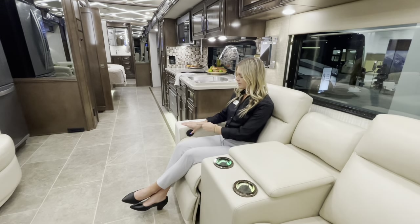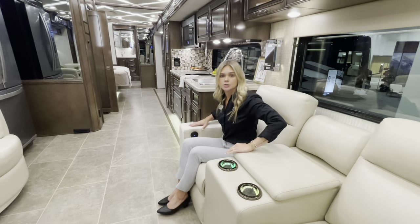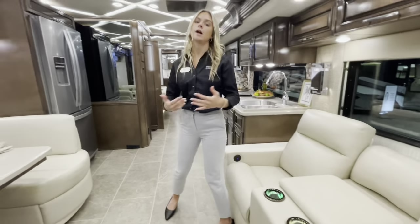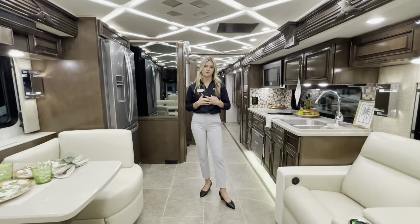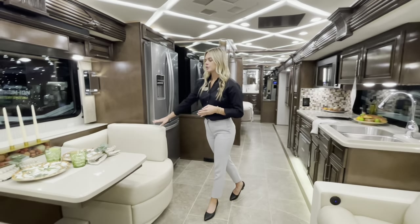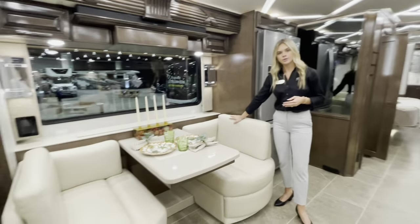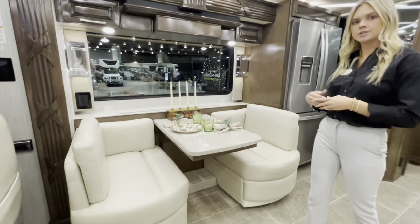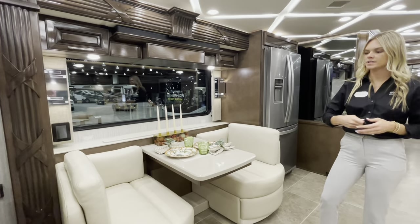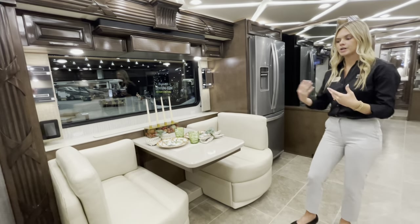You'll also have a USB port to plug in your iPad or tablet from the comfort of your theater seating. Directly across on the door side is a Euro booth — extendable, with two foldable chairs underneath so you can pull it out for additional seating.